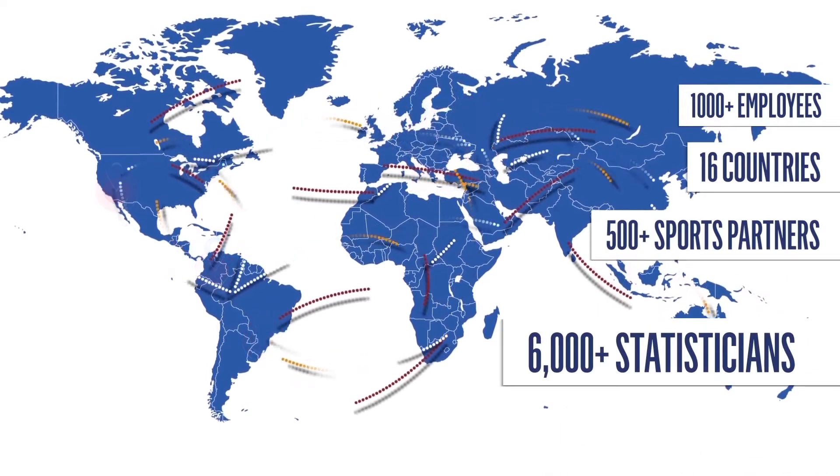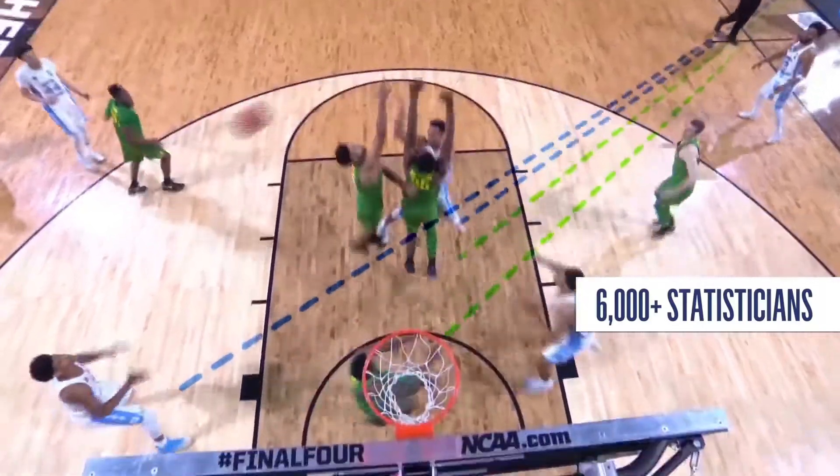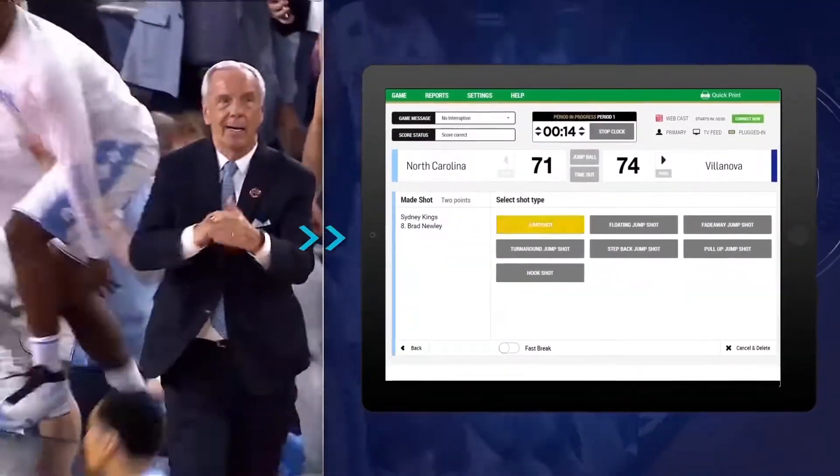Fully compatible with existing systems and simple to integrate, NCAA LiveStats will transform how schools capture live data, deliver live scores and results, help coaches make split-second tactical calls and bring fans closer to the action.